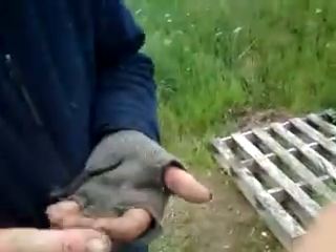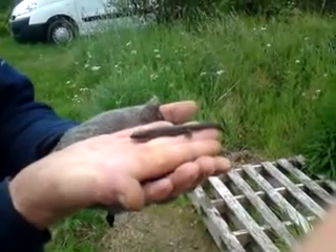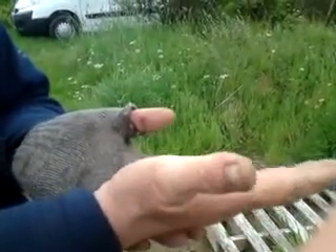Here we go — we just found this crested newt underneath the tarpaulin we're taking off. We'll put him underneath a sack somewhere close by.